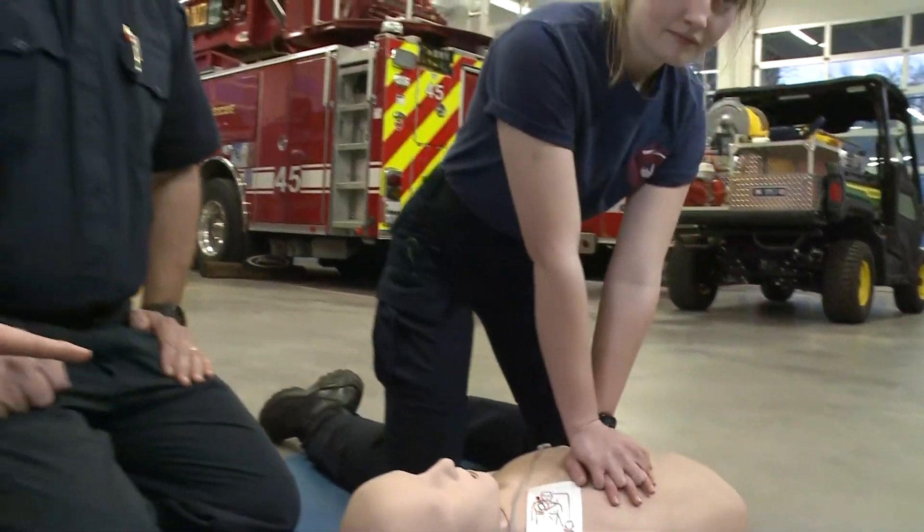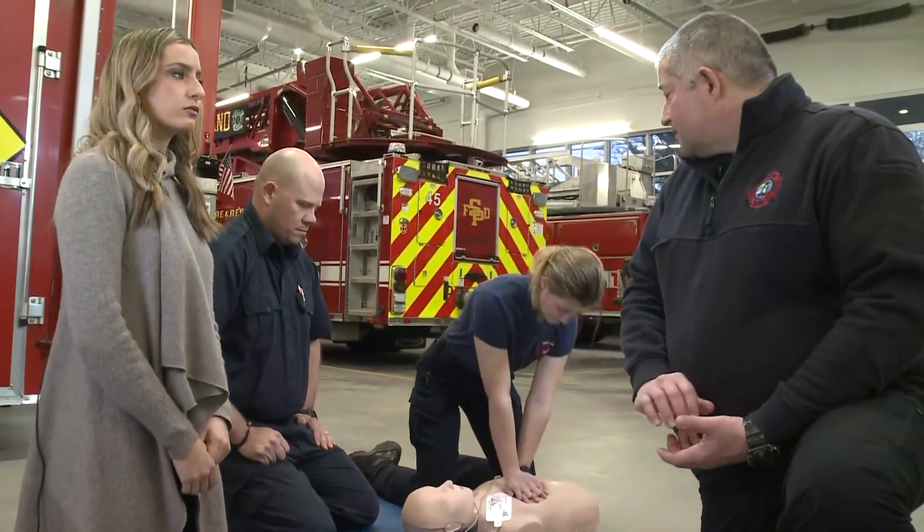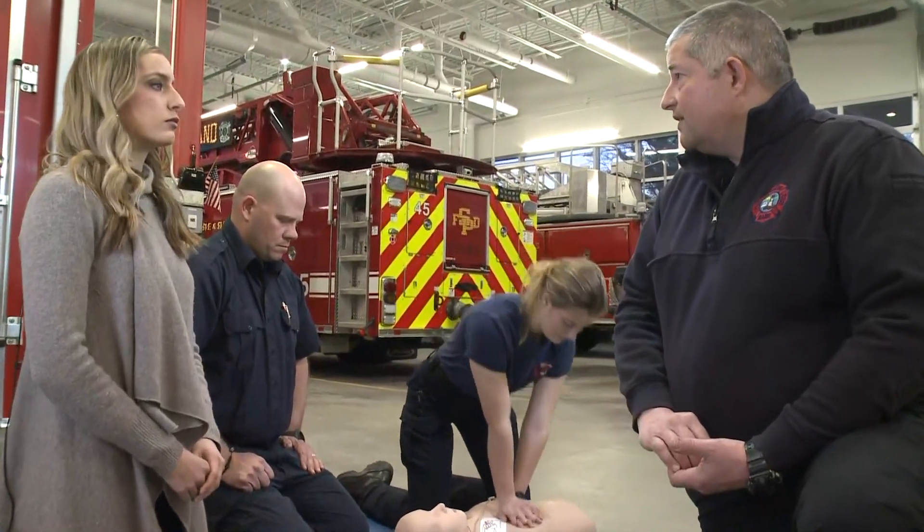Can you deliver more than one shock? You can. That cycle is going to repeat every two minutes. At two minutes, it's going to direct her to stop again, it's going to analyze, and it's going to either shock or not shock depending on what rhythm it sees.